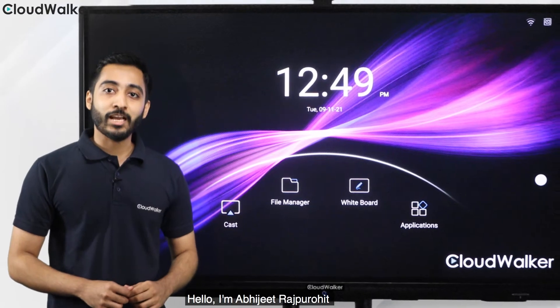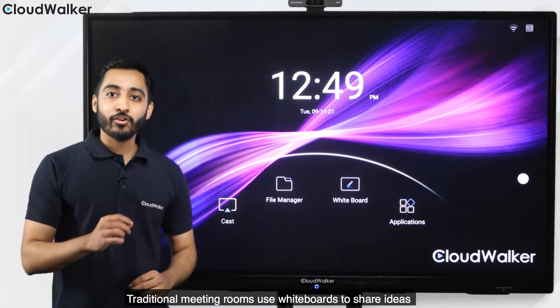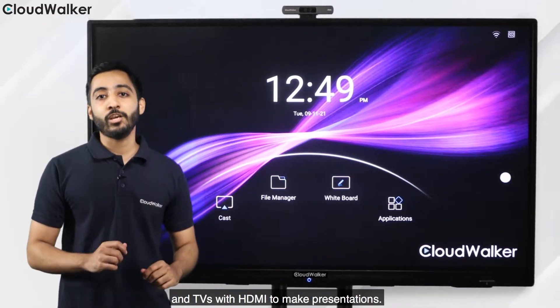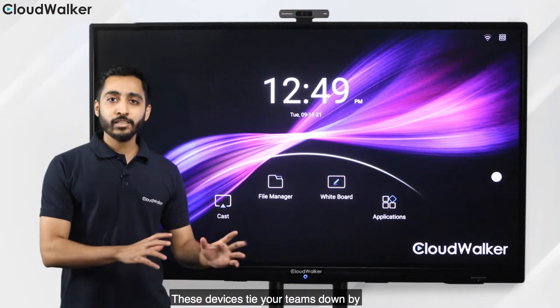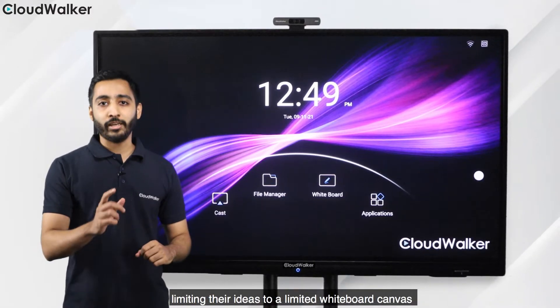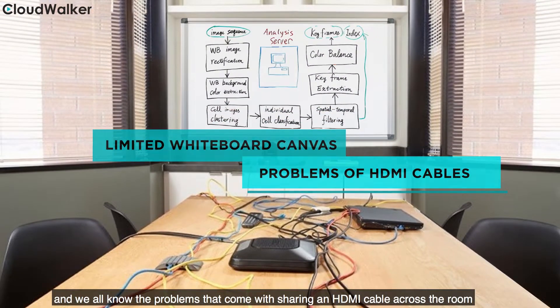Hello, I'm Abhijit Rajprohit and welcome to the demo of the Cloudtouch Interactive Intelligent Panels. Traditional meeting rooms use whiteboards to share ideas and TVs with HDMIs to make presentations. These devices tie your teams down by limiting their ideas to a limited whiteboard canvas, and we all know the problems that come with sharing an HDMI cable across the room.